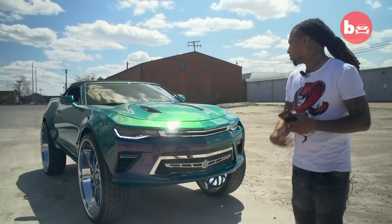It's basically a 2016 Camaro 6th Gen with a custom paint job, modified suspension for the wheels, custom interior — basically it.